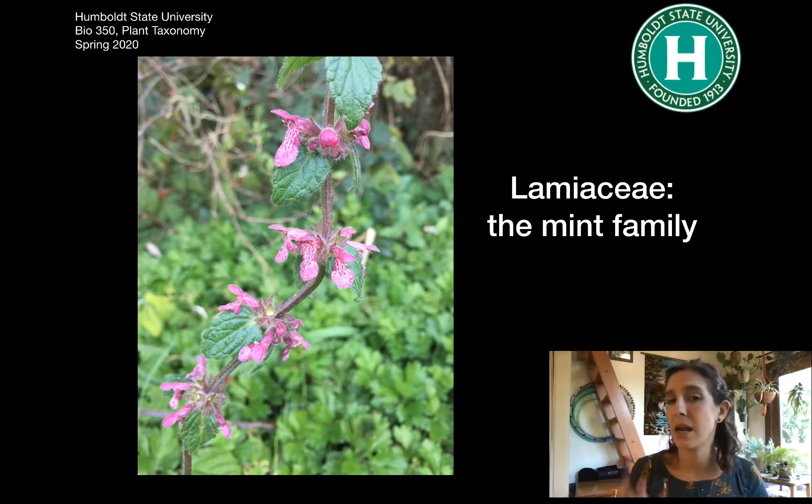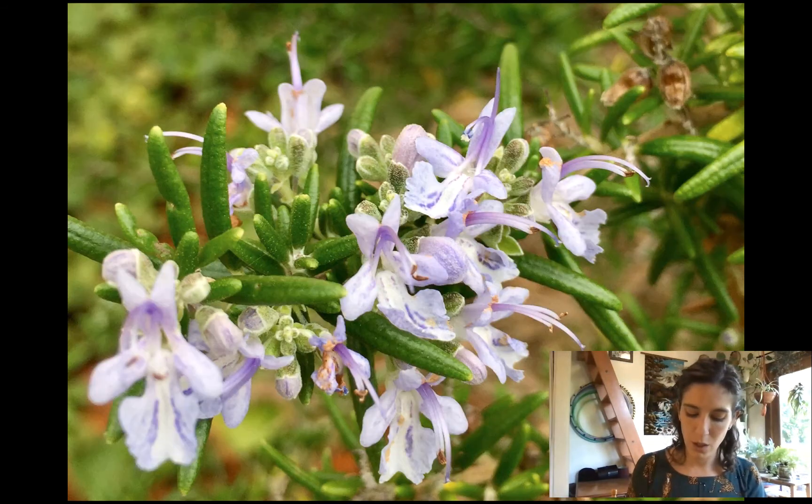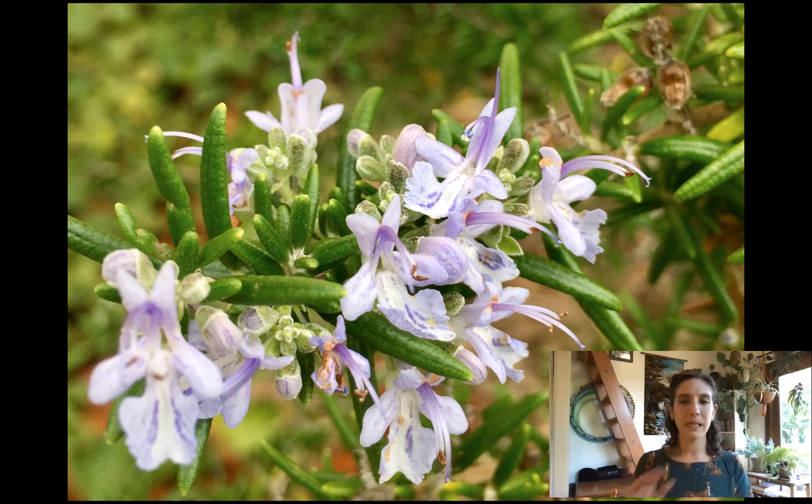One of the family features is that they tend to have aromatic compounds. But they don't always — not everything in this family has a smell at all. By the way, we're not picking up any genera in this family. The only thing that's required is the family. You just need to know family traits.